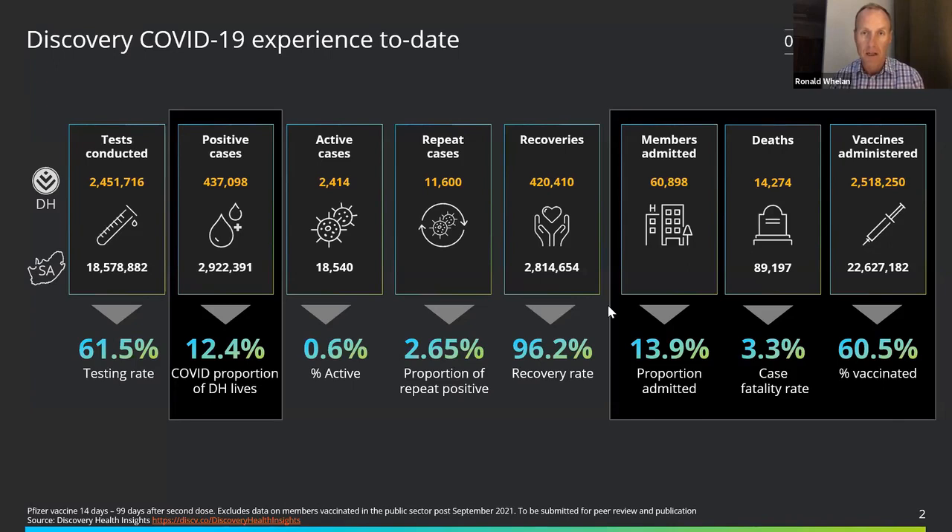We've had over 60,000 members admitted to hospital and very sadly over 14,000 deaths to date across the membership base — catastrophic not only for South Africa but also across the Discovery base. And 2.5 million vaccinations have been administered across Discovery members to date, representing about 60% of Discovery adult members vaccinated.